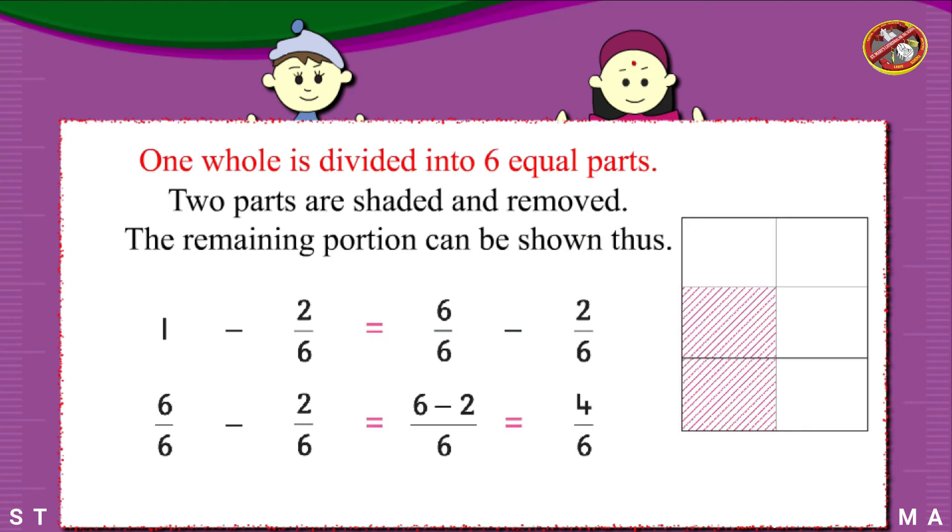1 whole is divided into 6 equal parts. 2 parts are shaded and removed. The remaining portion can be shown thus. Since 1 equals 6/6, we have: 1 minus 2/6 equals 6/6 minus 2/6 equals 4/6.